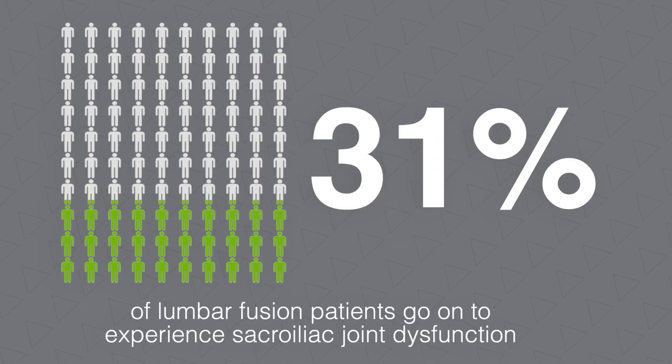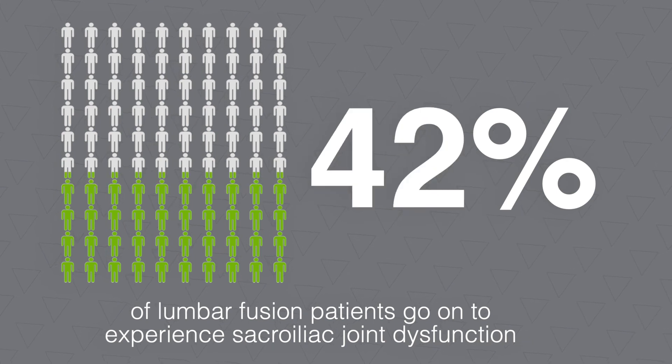In a study completed in 2011 by De Palma, 43 percent of patients who had undergone previous lumbar fusion and continued to experience chronic symptoms or developed new symptoms following their fusion were exhibiting signs and symptoms consistent with sacroiliac joint dysfunction. Performing a fusion of the mobile lumbar spine can result in what we call adjacent segment degeneration, affecting both adjacent spinal segments as well as the sacroiliac joints.